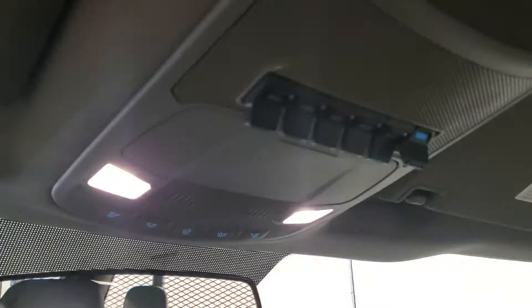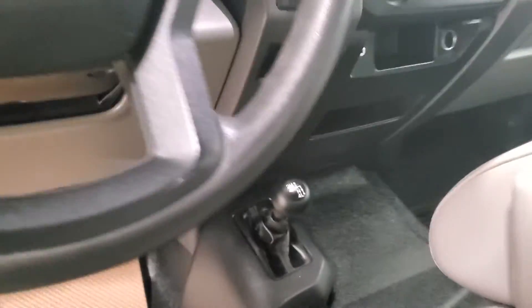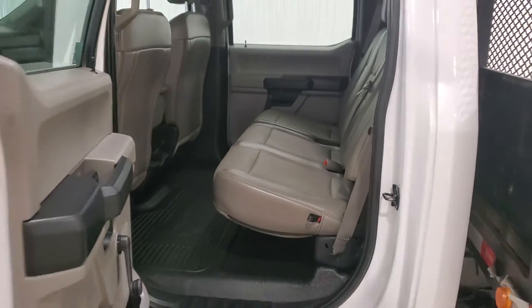It's got an integrated trailer brake, auxiliary switches up top, and four-wheel drive down on the floor. It's got 37k on it. Full crew cab — in the 550 there's tons of room back there.